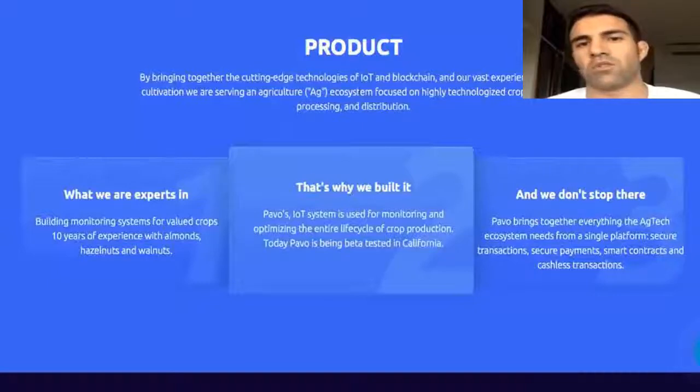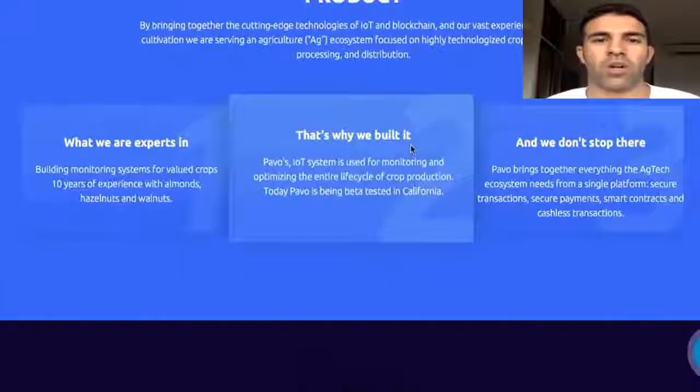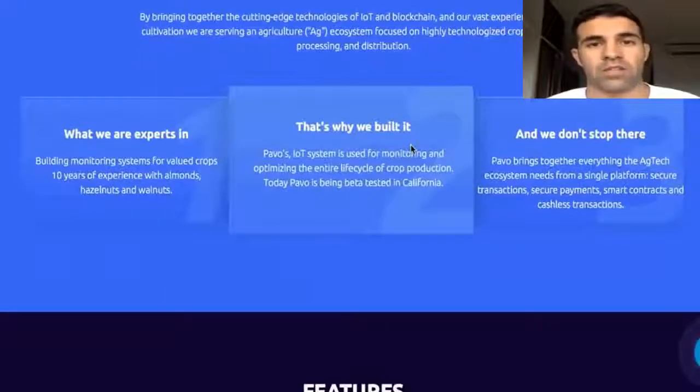They are serving an agriculture AG ecosystem focused on highly technologized crop growing, processing, and distribution. Their idea is really great. The IoT system is used for monitoring and optimizing the entire lifecycle of crop production. Today, PavoCoin is being tested in California.